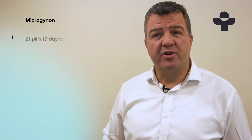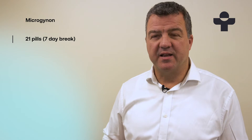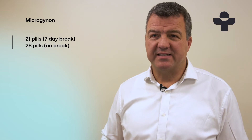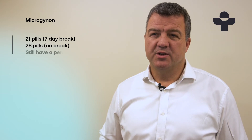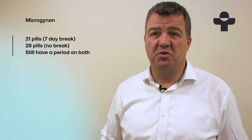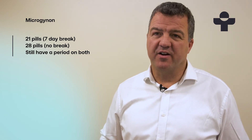You can get Microgynon as a standard 21-day pack, where you have a seven-day pill-free break at the end of the month. There's also a 28-day pack that has seven dummy pills in it, which can be helpful if you have trouble keeping track of your break. Choosing between the 21 and 28-day versions is up to you — they work just the same, and you'll still have a period-like bleed on either one.